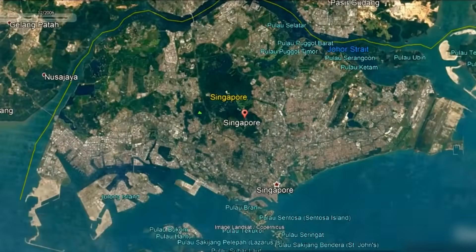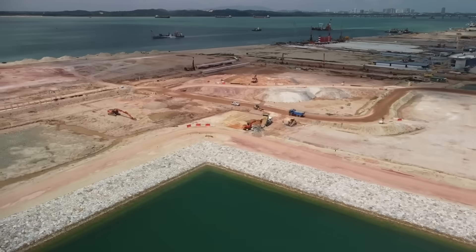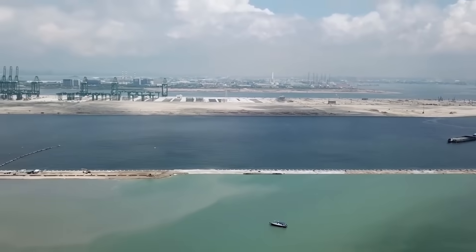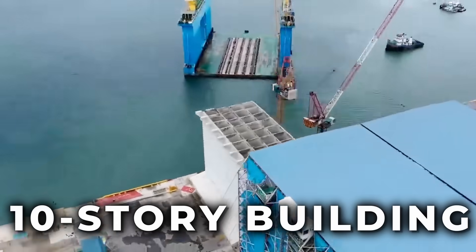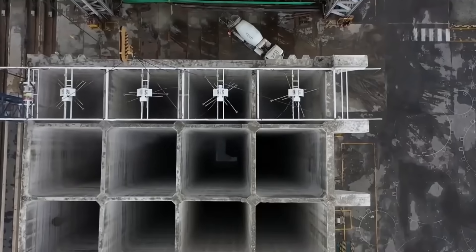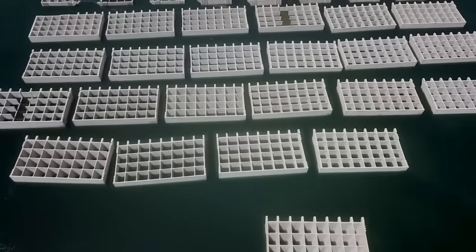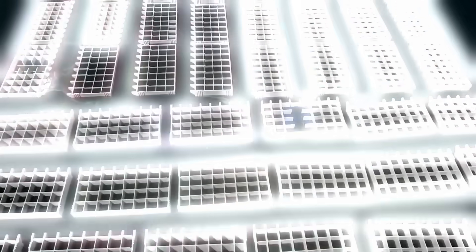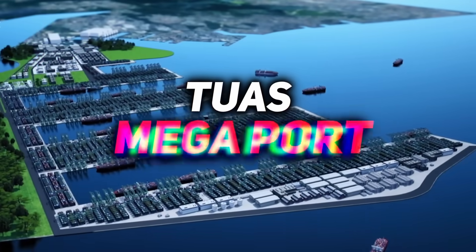This tiny island nation has managed to expand its territory by building new land in the ocean — not with sand or steel, but with massive hollow concrete boxes, each the size of a 10-story building and weighing 13,000 tons, more than 2,000 elephants combined. These colossal structures form the foundations of one of the world's most ambitious maritime projects: the Tuas Megaport.